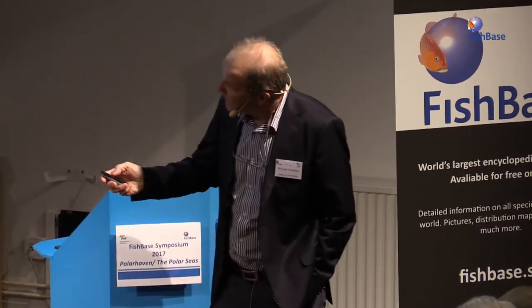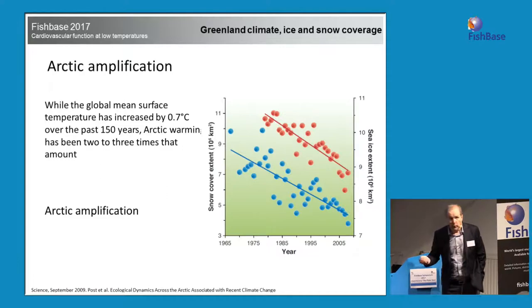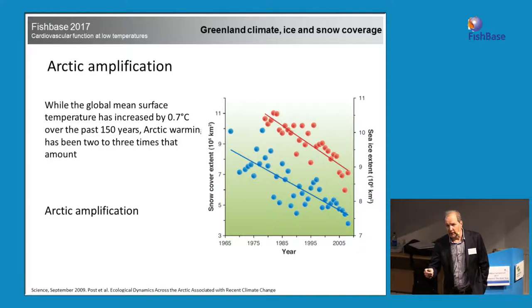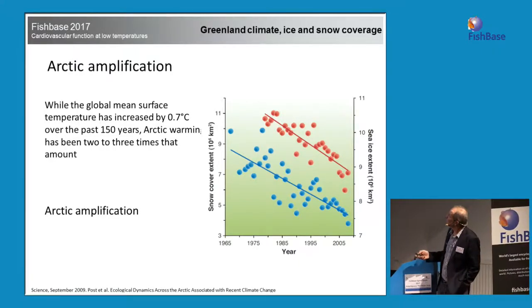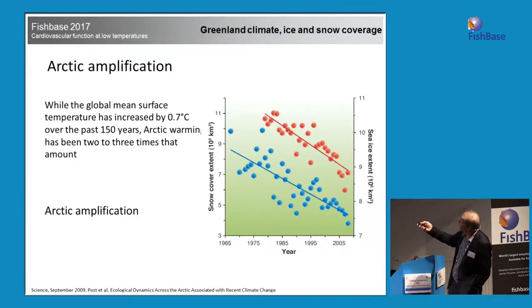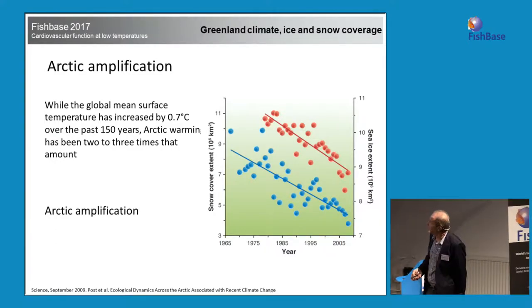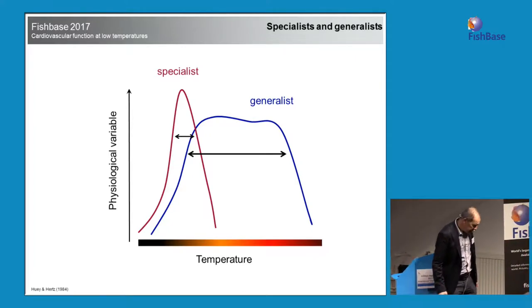And now we're there. We've seen this Arctic amplification. Temperature is going up — generally 0.6, 0.7 degrees globally, but 3 to 5 times faster in the Arctic and also in the West Antarctic, not the East Antarctic. Sea ice extent and snow cover are declining, which affects the albedo — how it affects the absorption of sun rays.